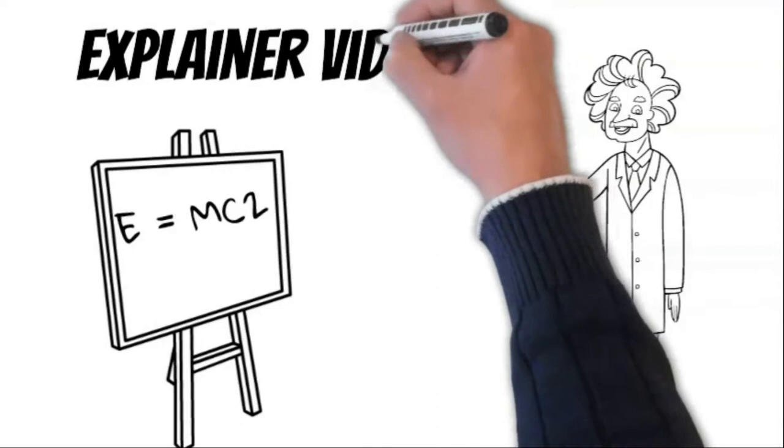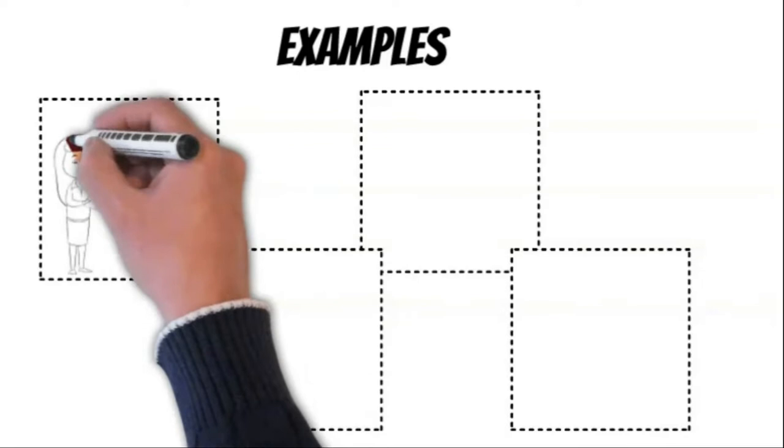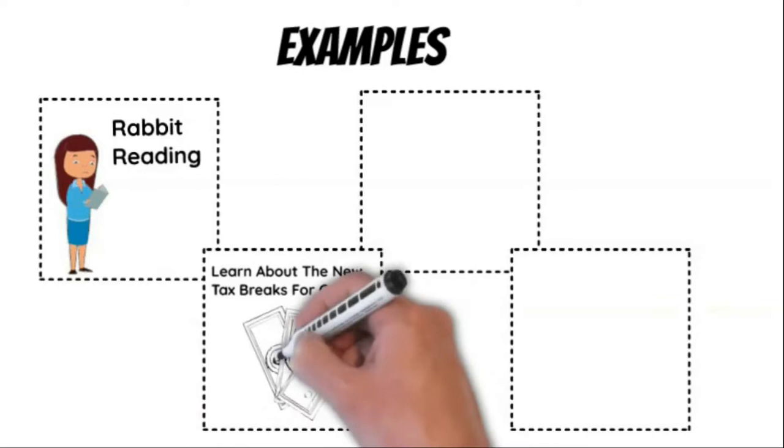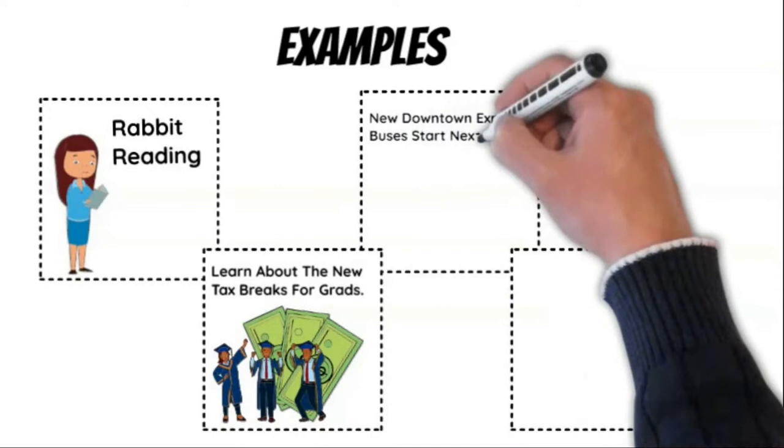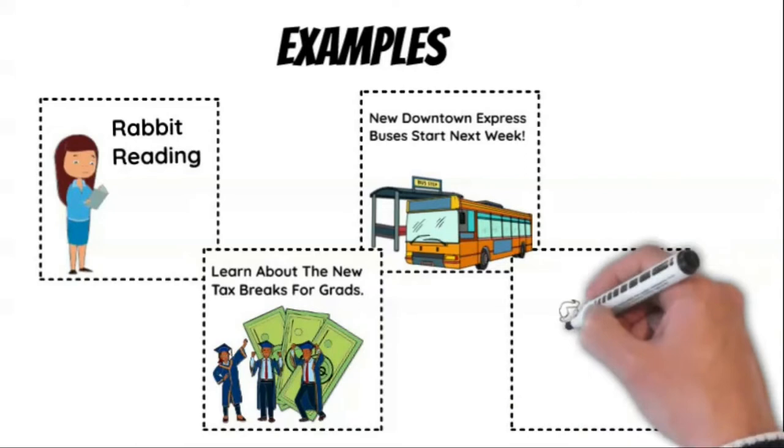Here are some examples. You just launched a new program: our new rabbit reading series teaches kids to read more quickly and with greater comprehension. Or you want people to understand a complex public policy issue. Maybe you want to explain something to the people you serve: the new bus schedules can be found online or posted at each stop. Explainer videos are also a great way to train volunteers in the basic requirements of your organization.